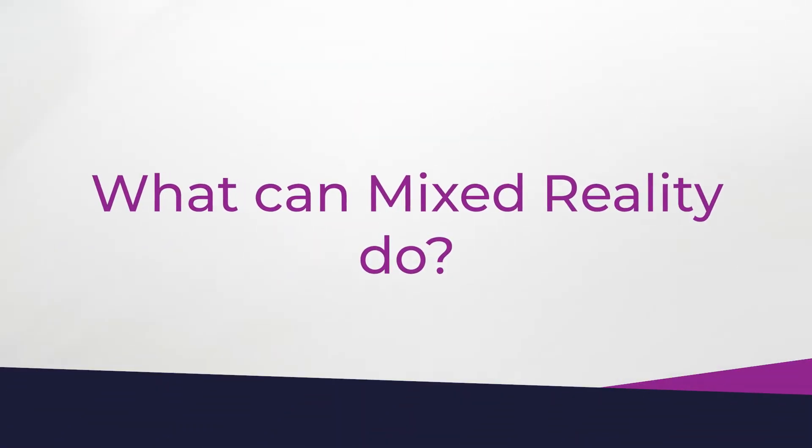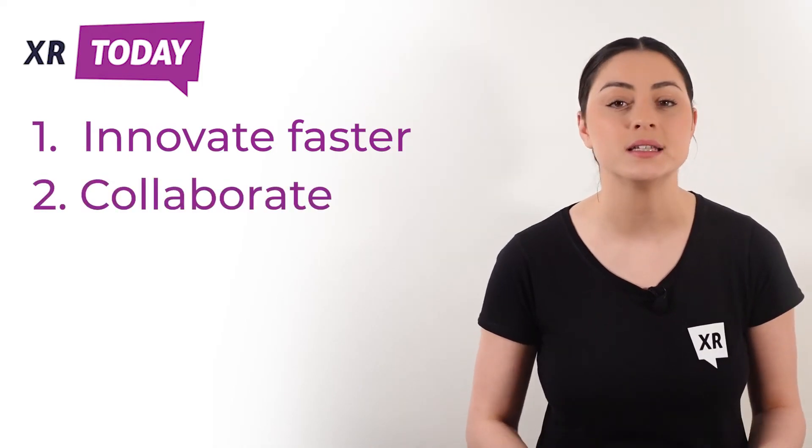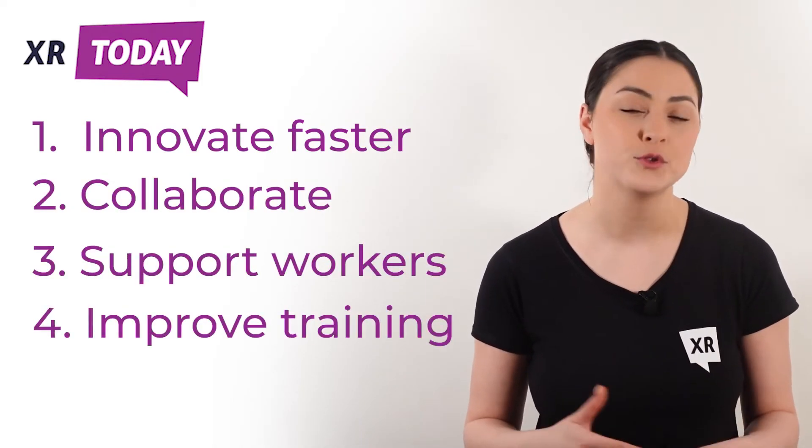So what can mixed reality do? Mixed reality programming allows digital objects to interact with physical environments, and people to interact with virtual elements as though they were real. Basically, we can enhance and improve every aspect of our world. With mixed reality we can do things like innovate faster, collaborate, support workers, and improve training.